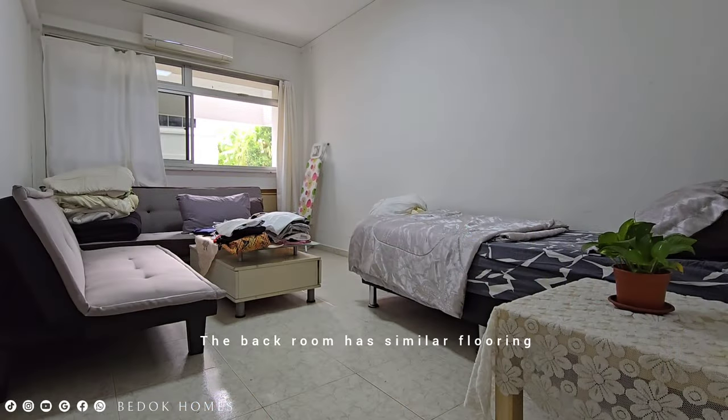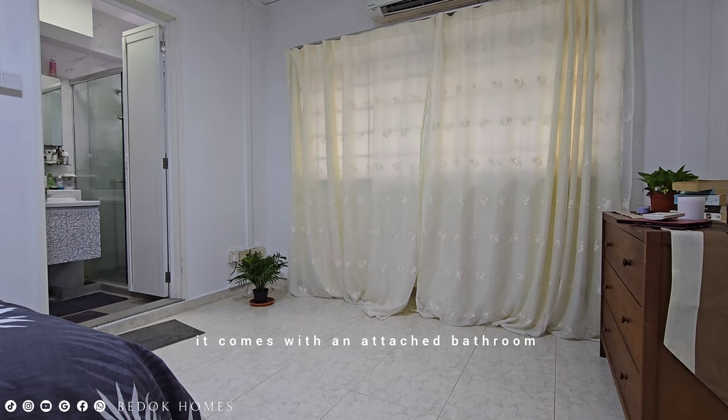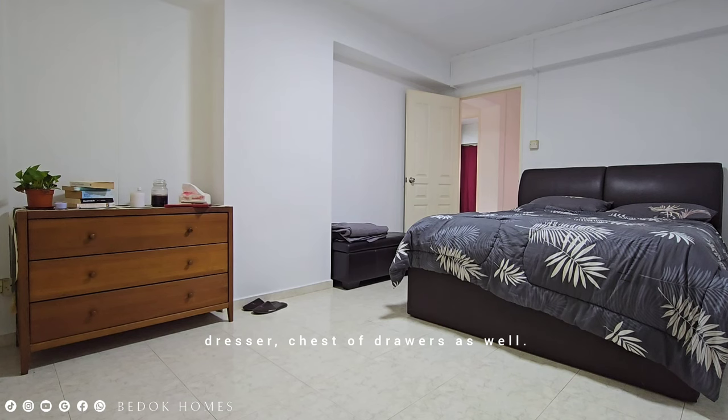The back room has similar flooring to the other rooms and offers ample space to accommodate a queen's bed, study desk, coffee table, and wardrobe. In the master room, it comes with an attached bathroom and has a similar squarish layout that can fit a queen's bed, dresser, and chest of drawers as well.